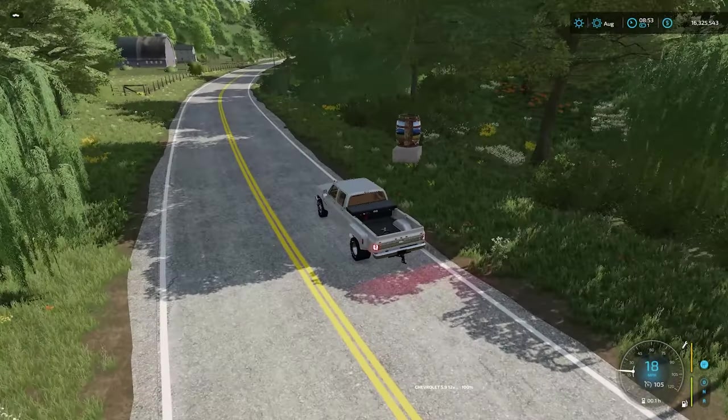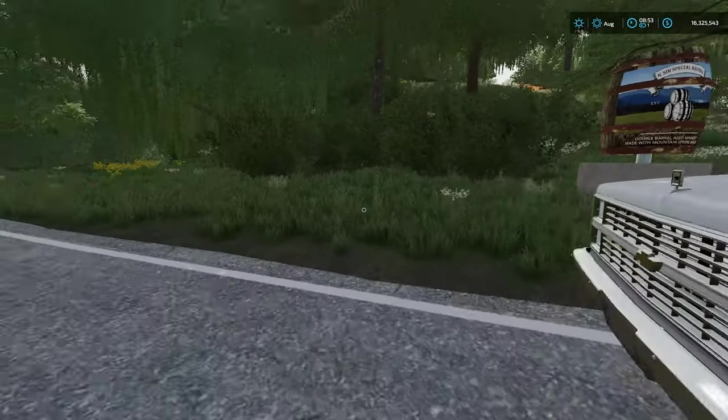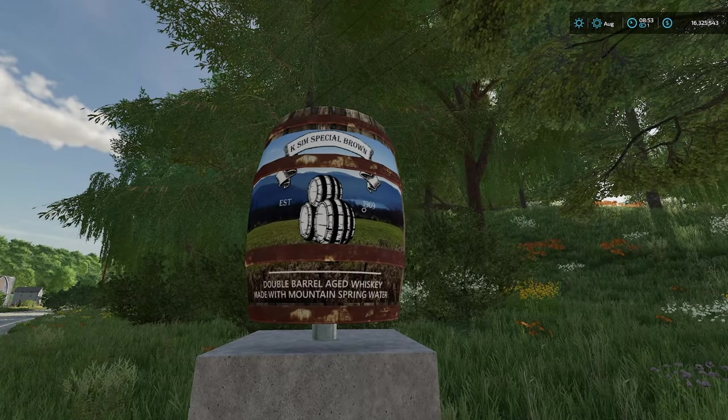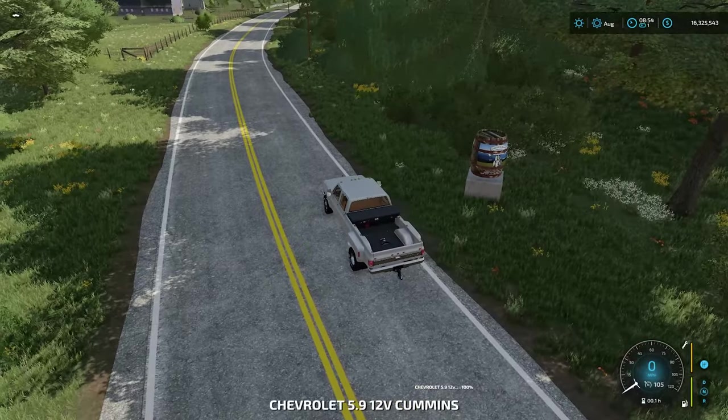There's a little advert here with a rotating barrel. We do have whiskey and beer production on the map — there's your double barrel aged whiskey. We'll go and check out the whiskey distillery later on.